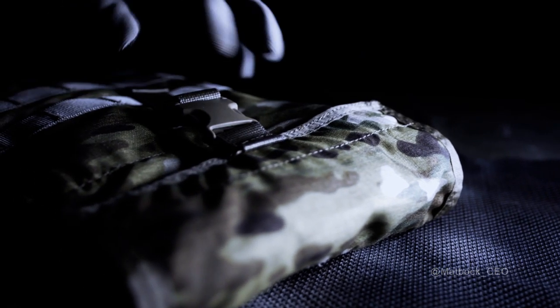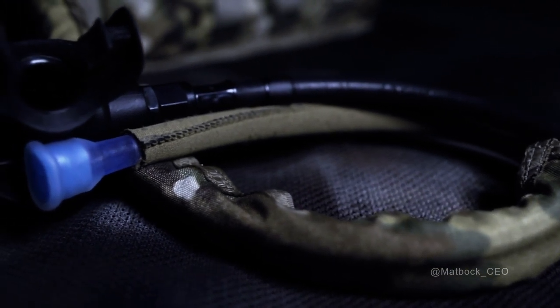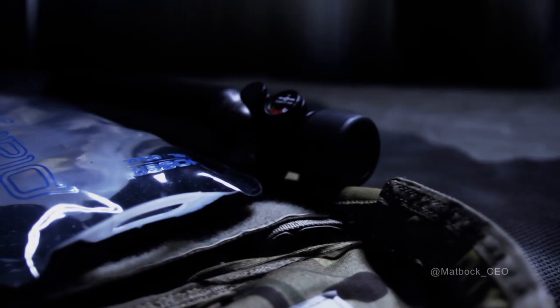Matbok, an industry leader in equipping lighter, faster warriors, introduces the Amphibian. Designed to save lives, the Amphibian combines both air and water into one compact system, providing operators with a low-profile, low-weight tactical solution for worst-case scenarios.